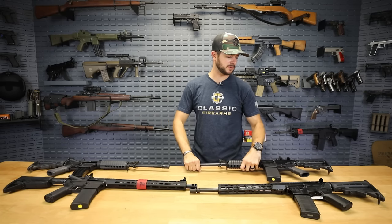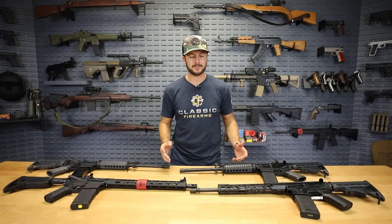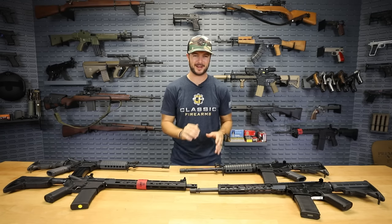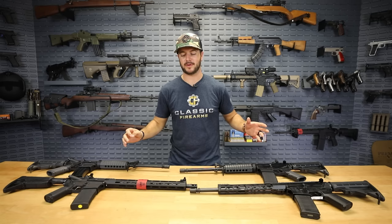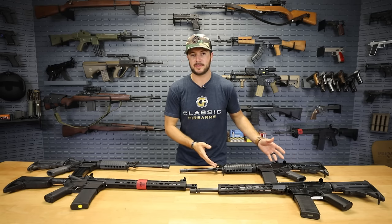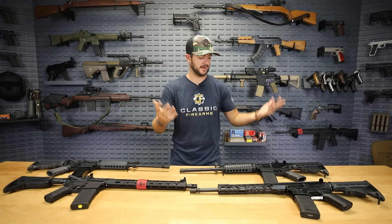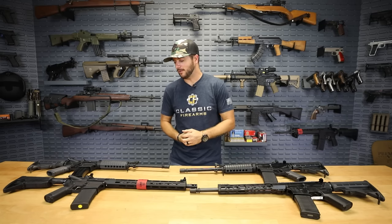Anytime somebody asks me, hey man, I'm trying to find a good AR for under a thousand, under 800, under $700 — what do you recommend? There are a lot of options out there. Just go do some homework, do that quick Google search, and you'll see all sorts of articles. A Smith & Wesson M&P is always on my list because they work, they're reliable, and I trust that it's a good rifle.